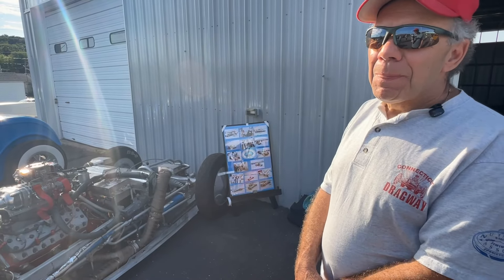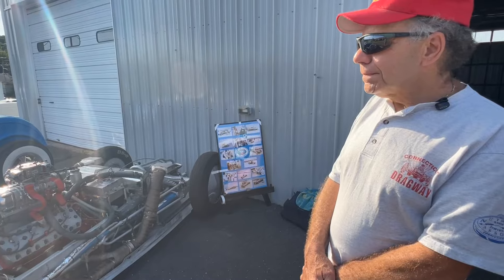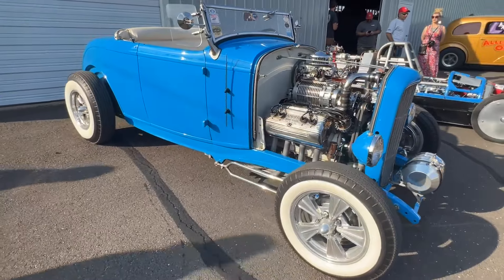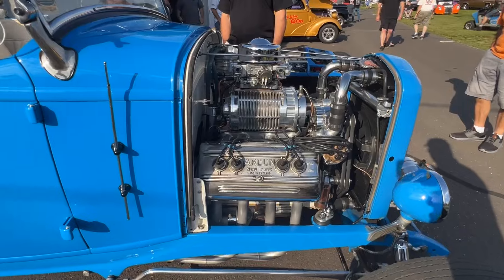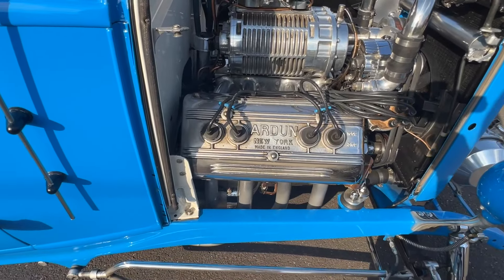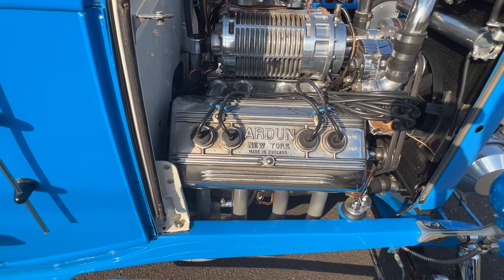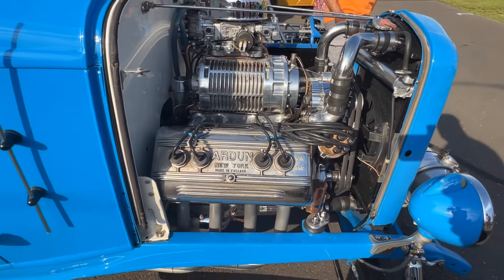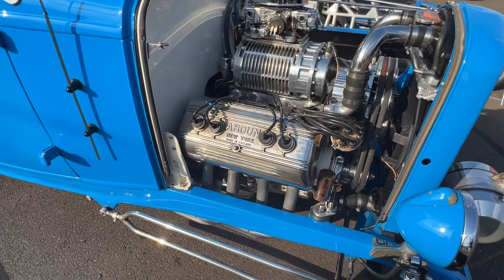We try to have enough stuff with us to accomplish a record. This is a 32 Highboy Roadster with some different stuff — that is a flathead Ford with Ardun heads. Ardun stands for Zora Arcus-Duntov, who developed this overhead valve conversion for flathead Fords before he became the godfather of the Corvette. Those are pretty rare and probably obscenely expensive at this point, but that's what you did to a flathead Ford to go really fast back in the day.